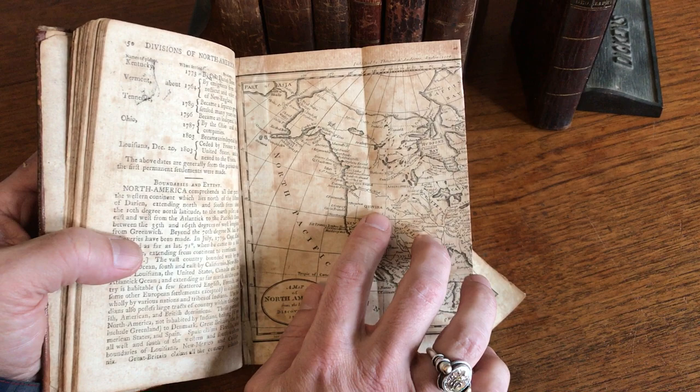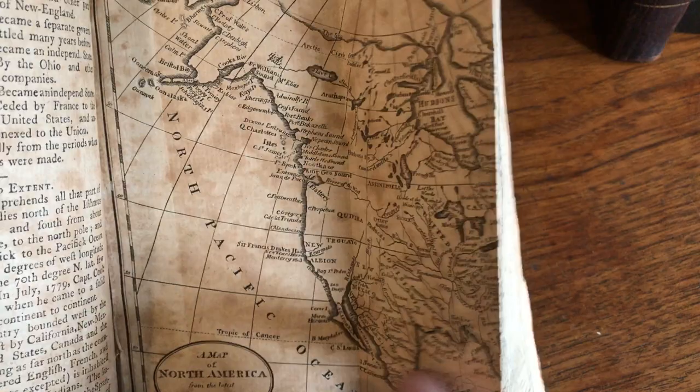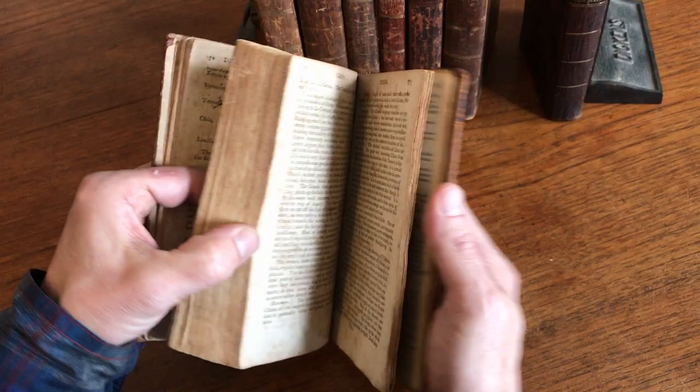There's Quivira, the mythical kingdom in the west, and New Albion for California. There's no mention or note of a mountain range in the center of the country, and other interesting aspects to that map as well.